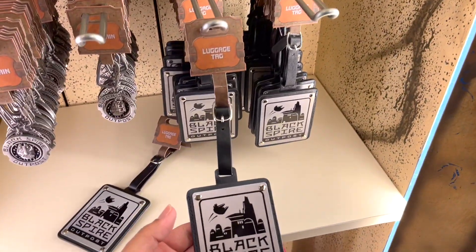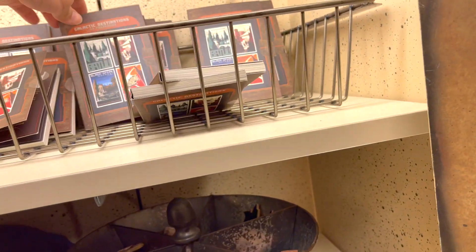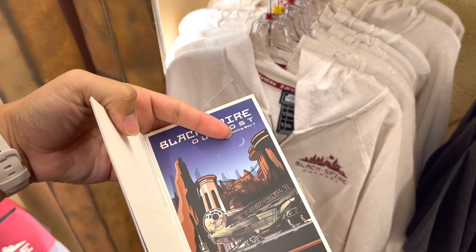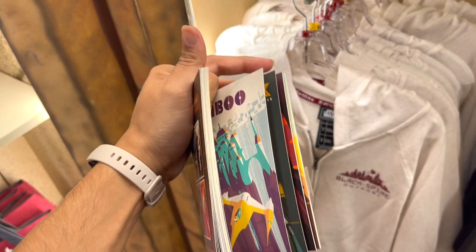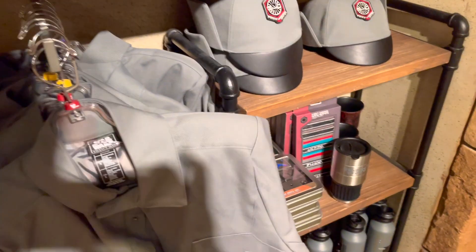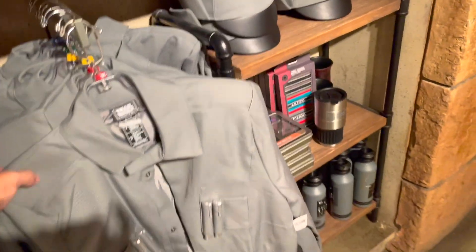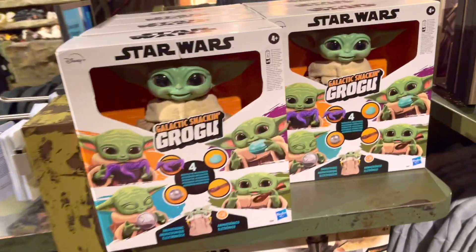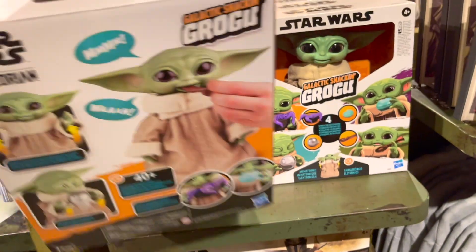Black Spear — look at that outpost! What are these? Galactic Destinations — you got 24 postcards. This is cool, you can give these to people. Wow, that's really fancy. Look at that, I got the matching hat. Oh — Galactic Snacking Grogu! And he eats.